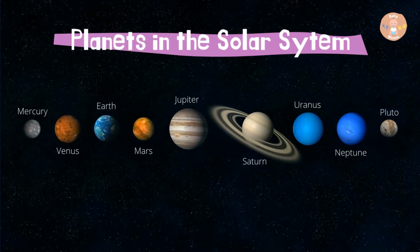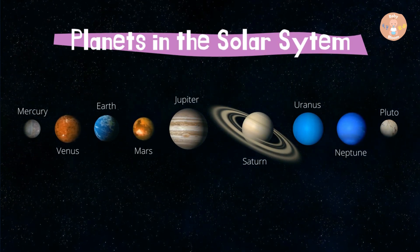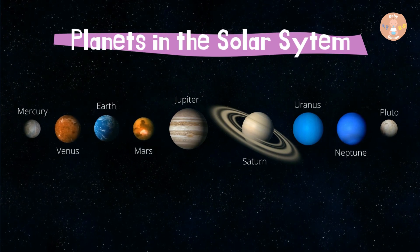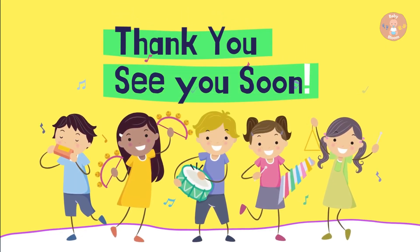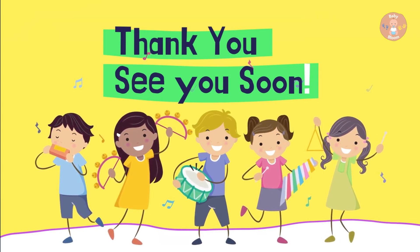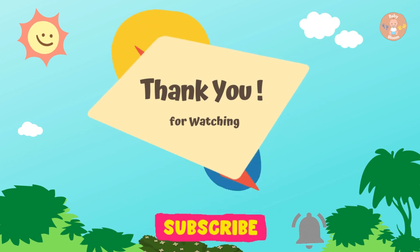Let's have a look at the planets in the solar system together. Hope you have enjoyed the video, I will see you in the next video soon. Thank you for watching. Please like and subscribe for more videos.